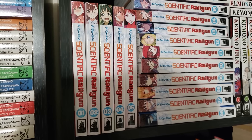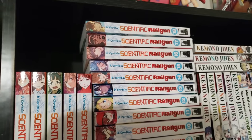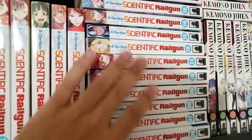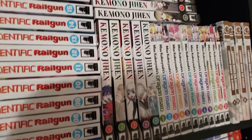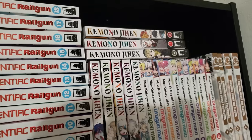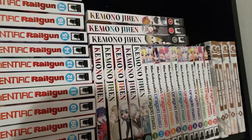Next up is a new acquisition, A Certain Scientific Railgun — I have volumes 1 to 18, up to date. So glad that this got reprinted, so I was able to pick this up for a fantastic price and get into this Raildex universe. Next up is Kemono Jihen, volumes 1 to 8, up to date — I'm still missing one volume, but I do enjoy this shonen series, even though there's some stereotypical plot points to it. Basically Bungou Stray Dogs but with a younger cast of characters.